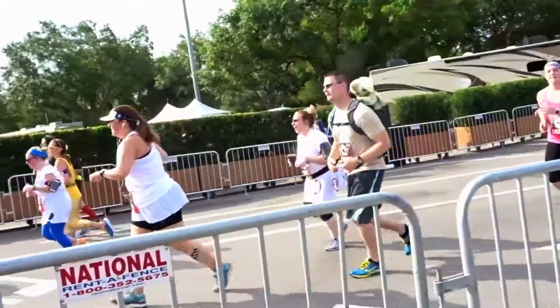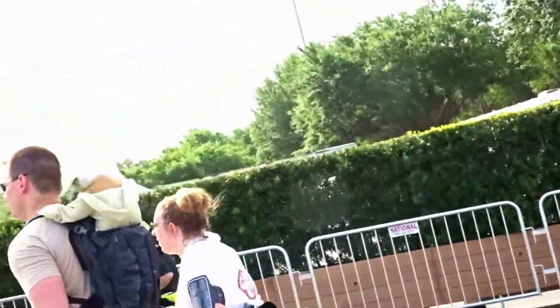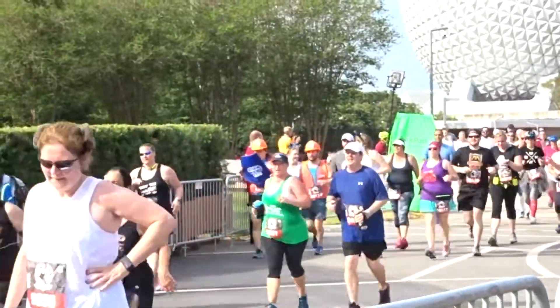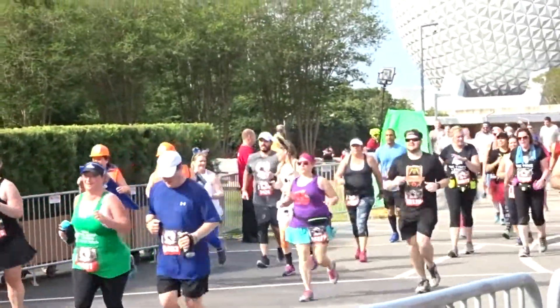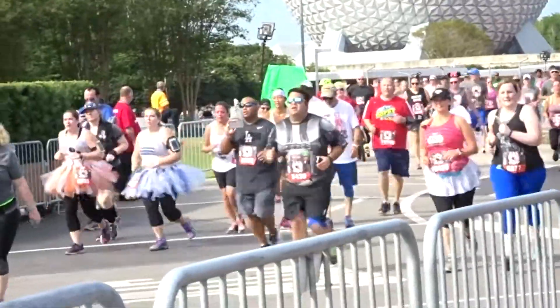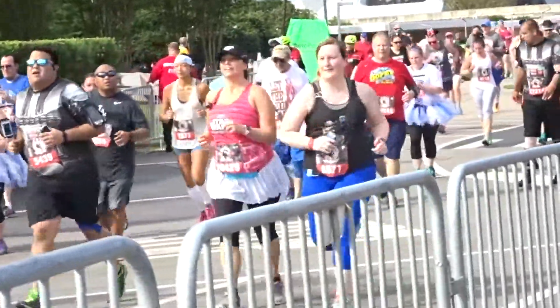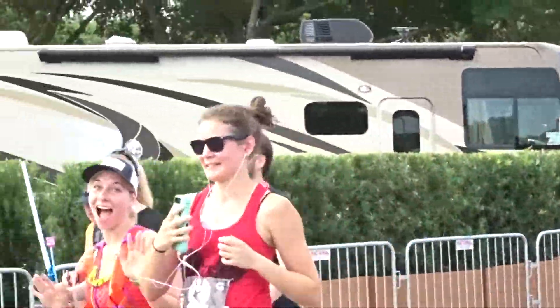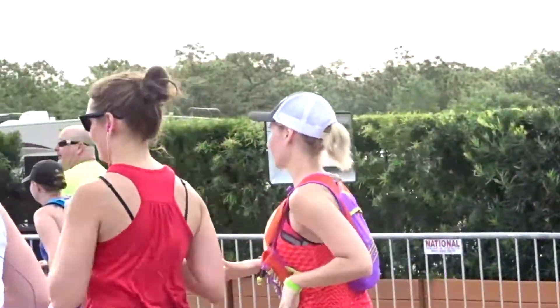Keep screaming and smiling, you're getting in your big circle! Good and strong, guys!